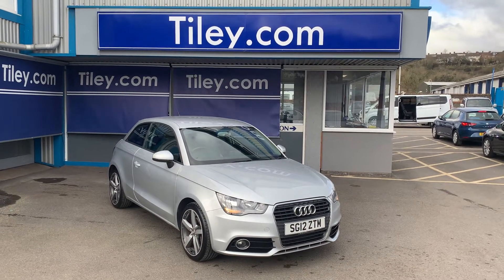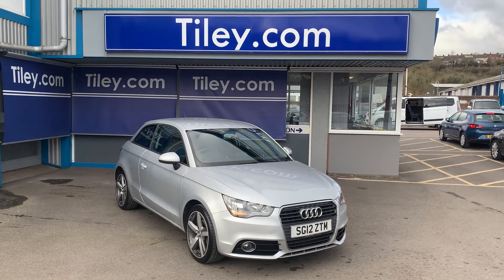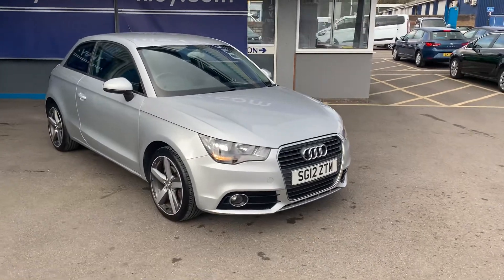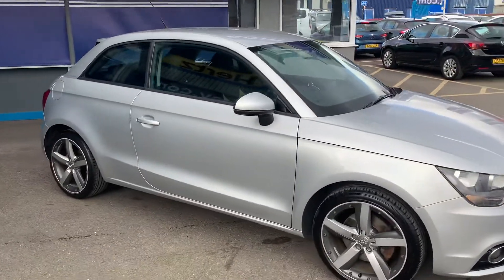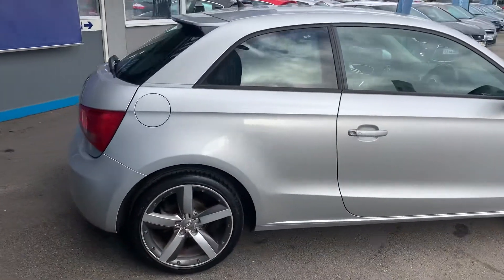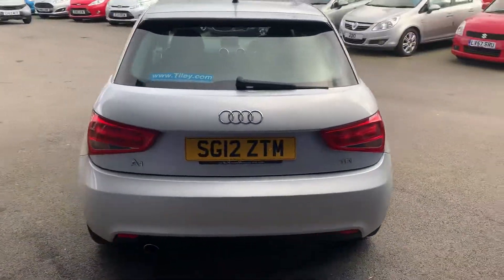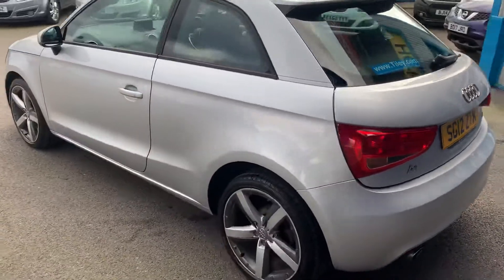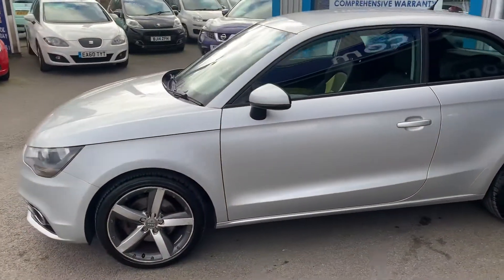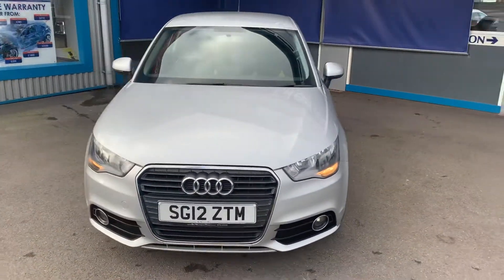Hi guys, Van Buxton here from Tiley Motors in Bristol with another new car into stock. This is an Audi A1 1.6 TDI Sport three-door hatchback, 2012 registered, done just under 69,000 miles, finished in silver metallic with five-spoke two-tone alloys. Lovely condition all round — as with all our cars, full service history and a brand new MOT with no advisories.